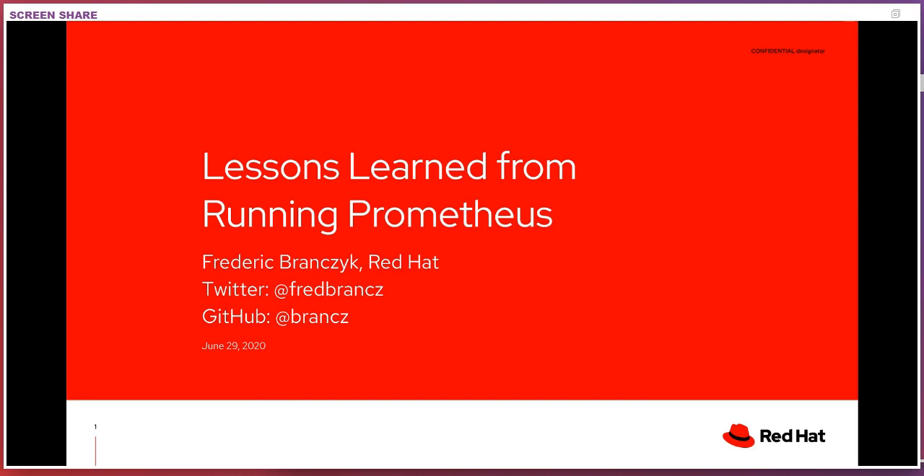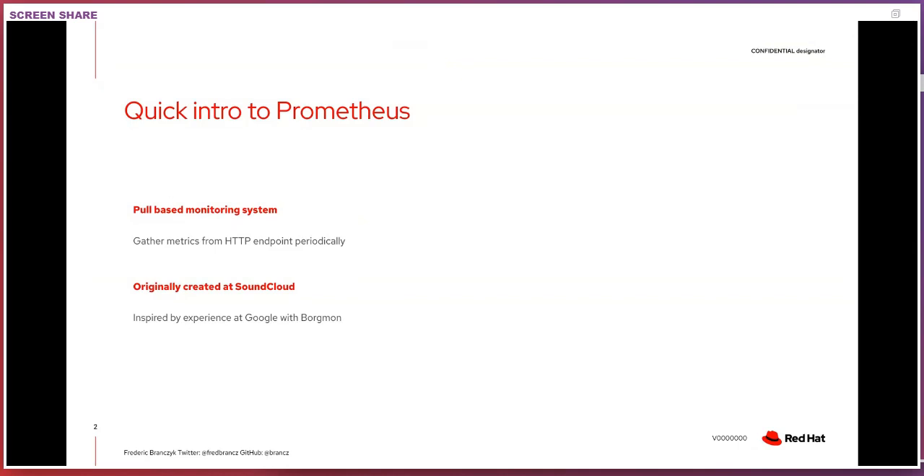Before we dive deep into all the operational things of Prometheus, there may be some folks that aren't familiar with it — and this talk is totally suited for those folks who are just trying to understand Prometheus as a technology and deciding whether to use it. Hopefully I can make everyone already using Prometheus more comfortable, and convince others that Prometheus is the right choice.